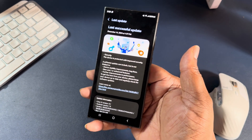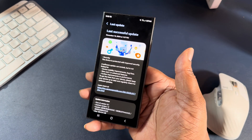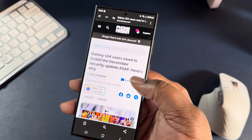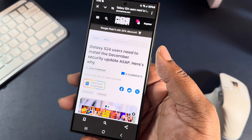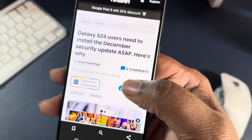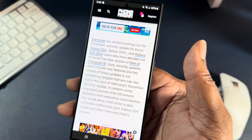But take this very seriously guys, because I came across this article — shout out to Phone Arena. We got an article here for Galaxy S24 users: 'Need to install the December security patch update ASAP, and here's why.' Shout out to the author Alan Friedman.